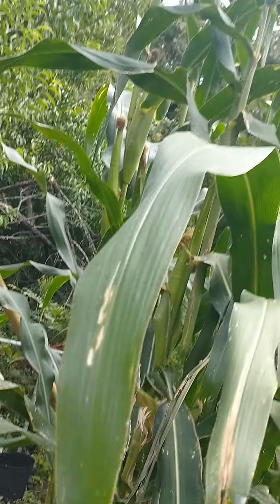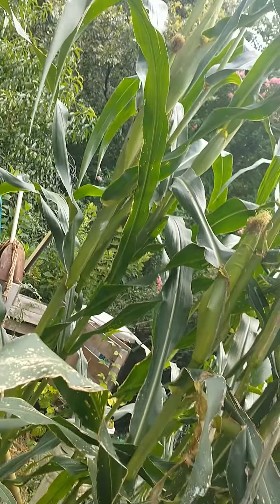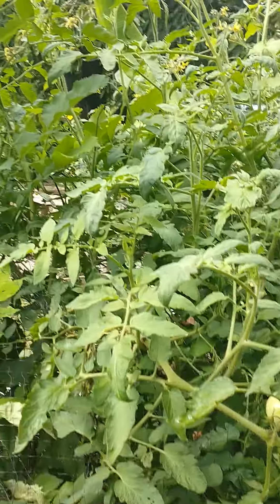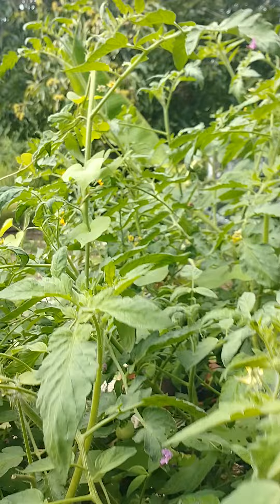Corn's almost done — we have a few more to pick, and then we'll remove these and plant something else here. Tomatoes: we've picked a lot of tomatoes. They really need pruning, but they're still blooming and still have green ones.